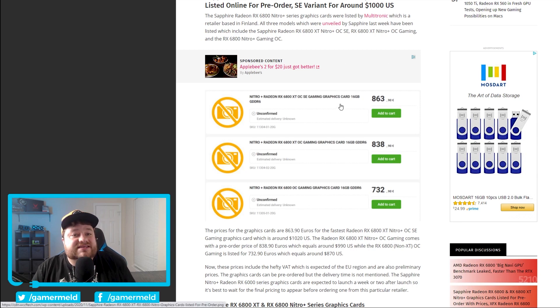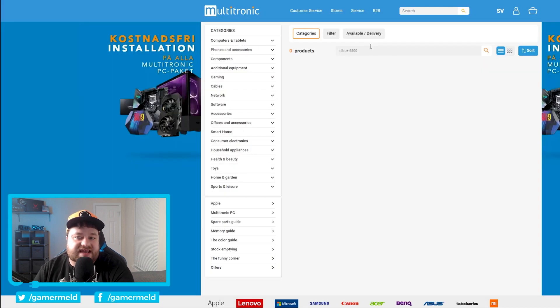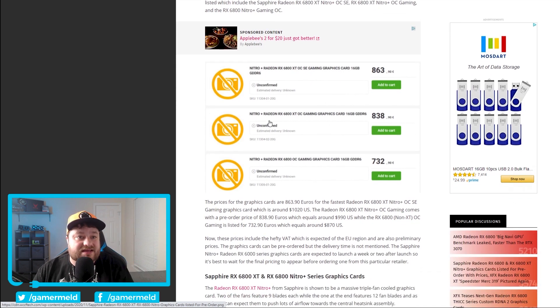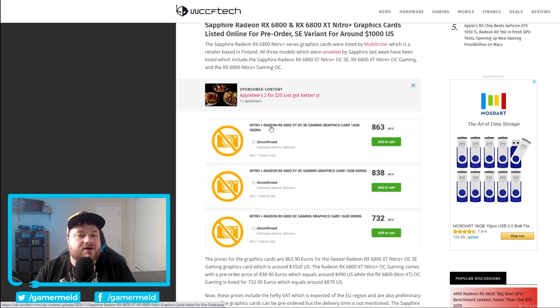Next up, it looks like the RX 6000 cards were actually listed for pre-order on Multitronic. Unfortunately, it has since been taken down, but before that the 6800 XT actually went for sale for upwards of 863 euros — which at least according to WCCF Tech is around $1,020 US. Of course this is likely early pre-order numbers, but that's still really scary for a card that's supposed to only be $650 to $700, although this is the Sapphire Nitro custom AIB card. That can come with a bit of a premium, but almost $400 — that's a really big premium. Hopefully this isn't going to be the actual final price.